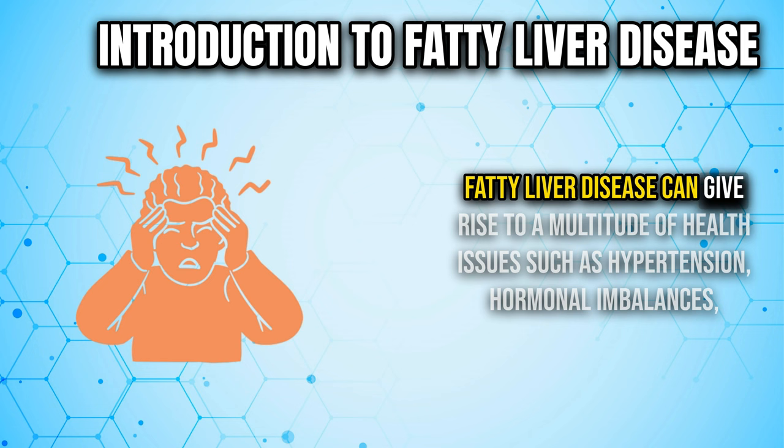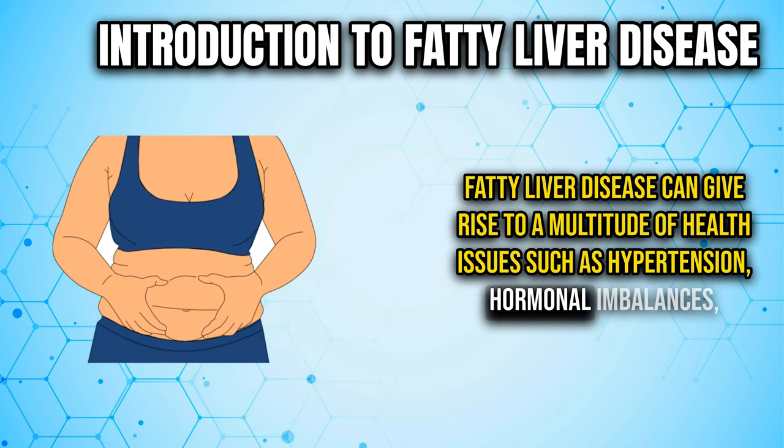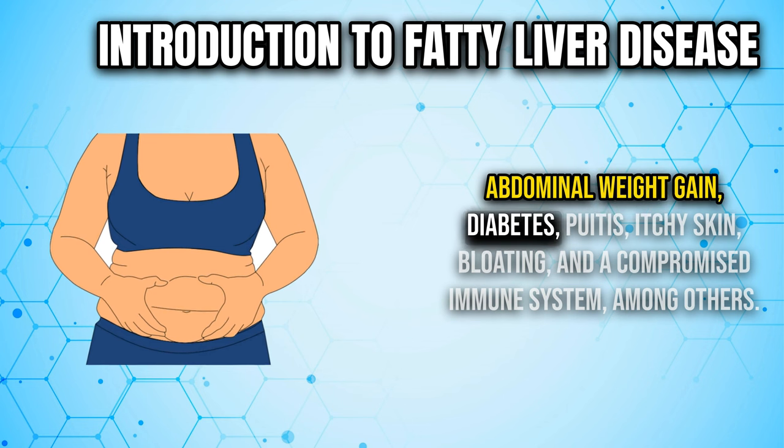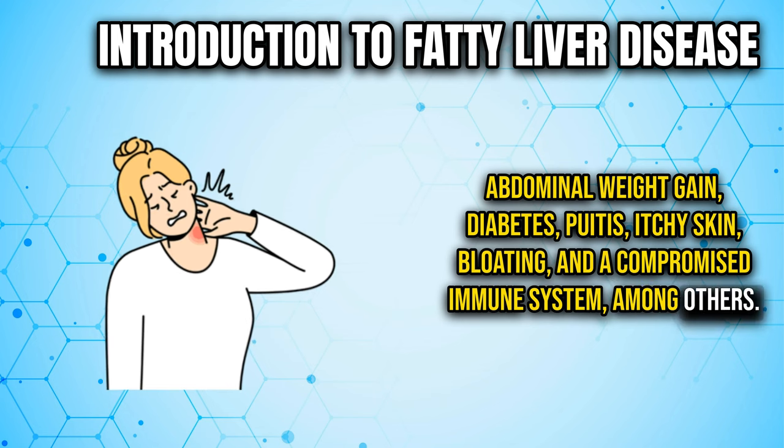Fatty liver disease can give rise to a multitude of health issues such as hypertension, hormonal imbalances, abdominal weight gain, diabetes, pruritis, itchy skin, bloating, and a compromised immune system, among others.